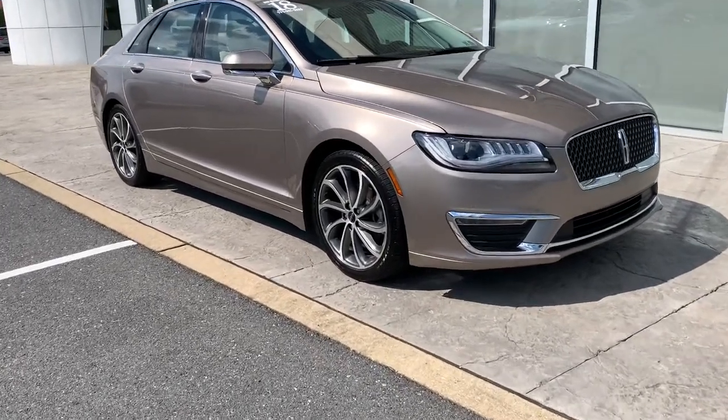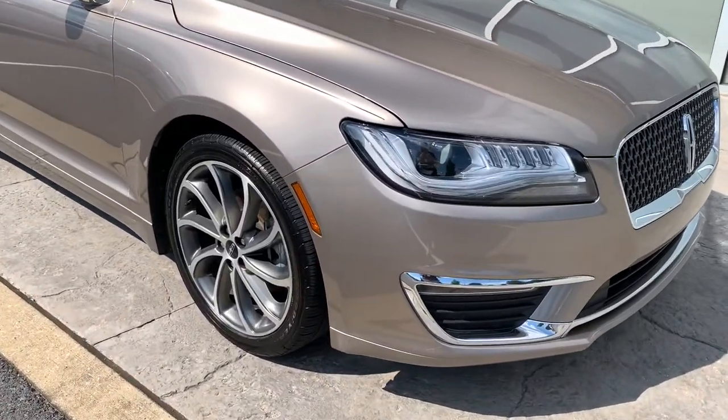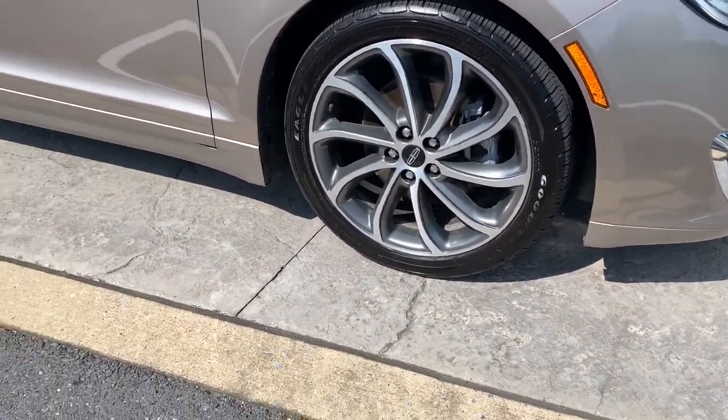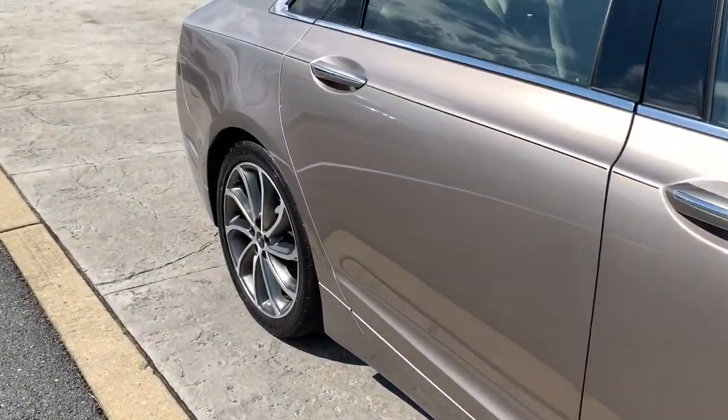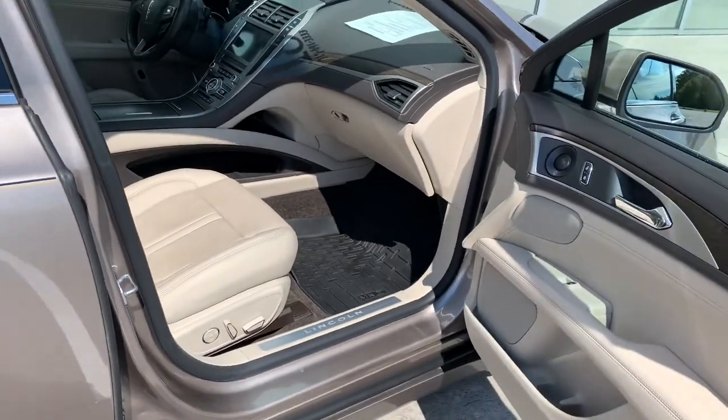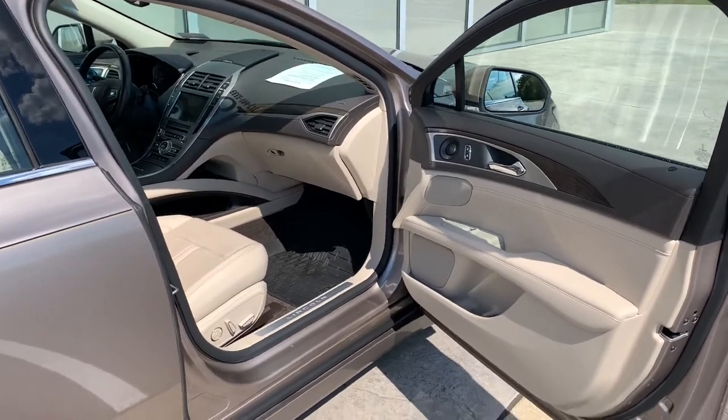Here is a wonderful 2018 Lincoln MKZ. With less than 70,000 miles on the odometer, this vehicle provides excellent value. Take a closer look at this sleek Lincoln MKZ, the powerful four-door sedan with a premium feel.